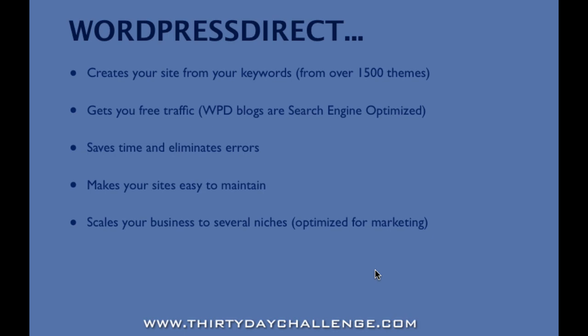So why wouldn't you just do that yourself using a WordPress blog and a bunch of SEO plugins? You can, but WordPress Direct saves you time, and for the purpose of the challenge, it's free. Not only does it save you time, but it eliminates errors — because this is tricky business. If you get several things wrong, you can kill your entire search engine optimization. We're trying to give everybody the greatest chance at success getting on the first page of Google within the 30-day timeframe to test that market.